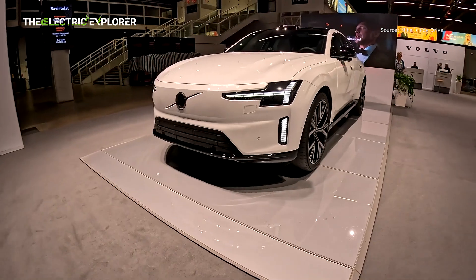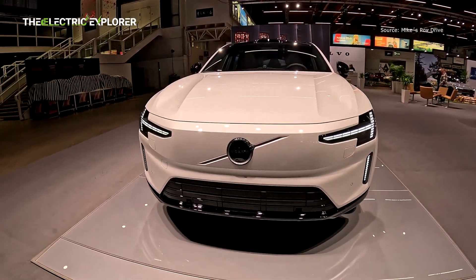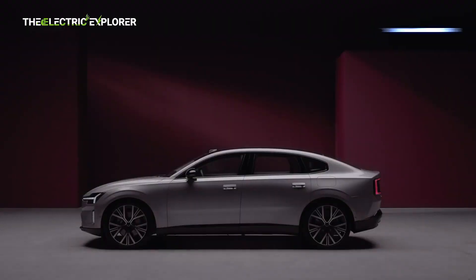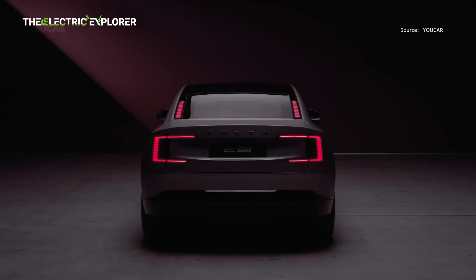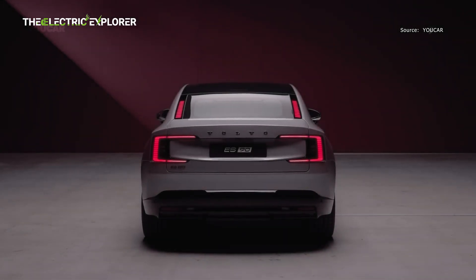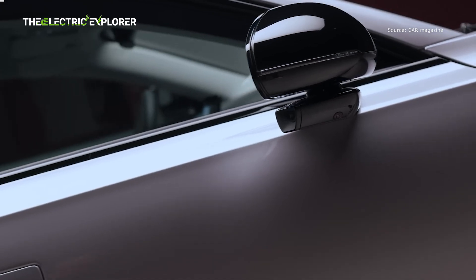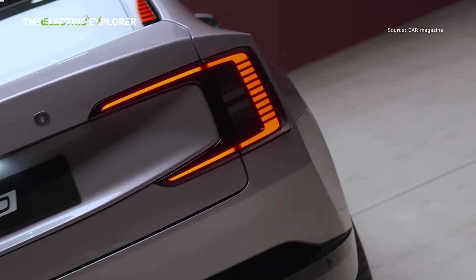The Volvo ES90 can deliver its maximum theoretical range thanks to a 106-kilowatt-hour, 102-kilowatt-hours usable battery pack that feeds electricity to a pair of electric motors — one at the front and one at the rear. The twin-motor version churns out 442 horsepower, and the more powerful twin-motor performance goes up to 670 horsepower. The latter can accelerate from 0 to 60 miles per hour in 3.9 seconds, while the top speed is limited to 112 miles per hour for all versions.